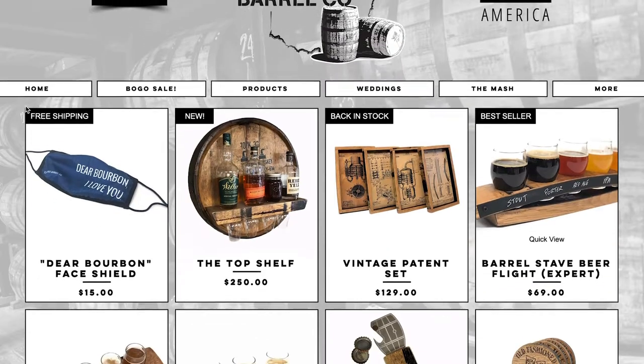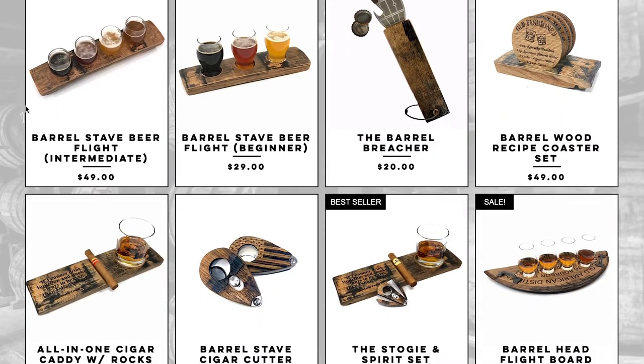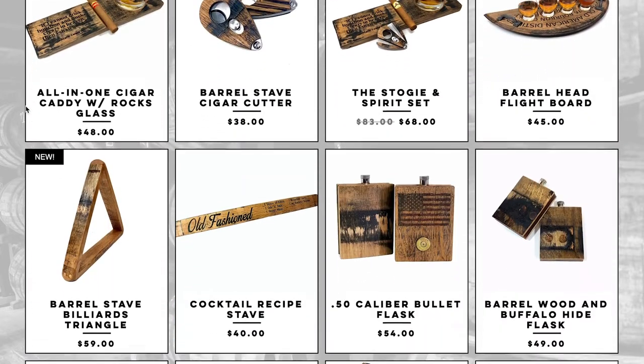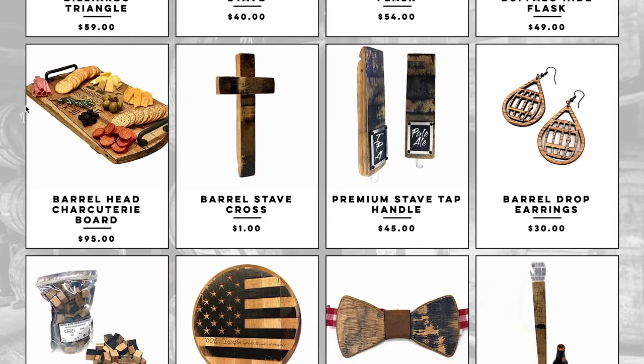Before we get started, go check out columbusbarrelco.com. They make really awesome products like beer flights, bottle openers, and flasks, all out of old bourbon barrels — really unique items at a really affordable price. Click the link in the description below and use coupon code BASS25 to save 25% on those products.